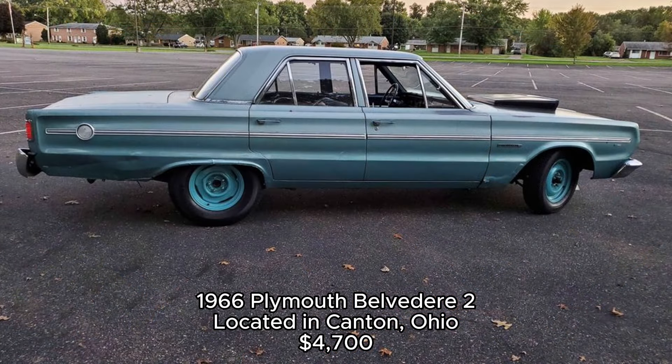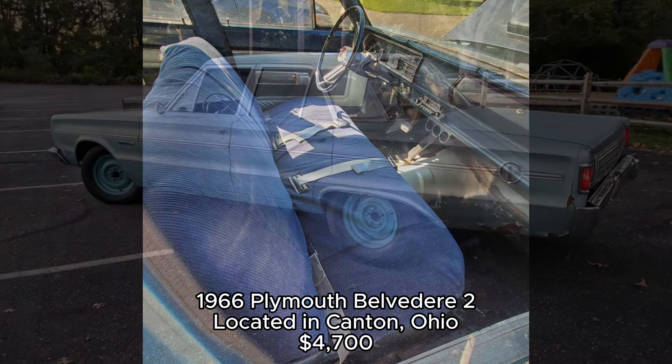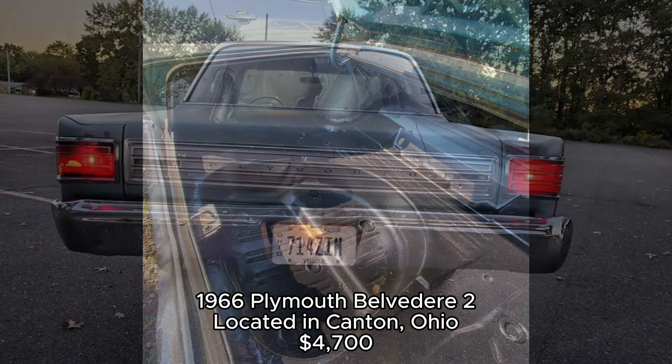The current owner says it runs and drives well, with only minor rust in the rear quarters. Though some parts like the carpet and backseat were removed due to moisture, the floors and undercarriage are reported to be solid. This four-door model isn't as sought after as the two-door variant, but for those looking for a classic that won't break the bank, this is a fantastic option. The owner is open to trades for other trucks or muscle cars.